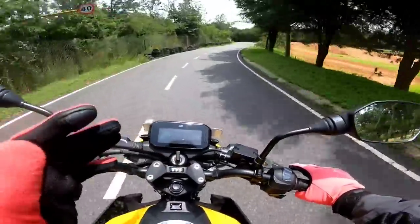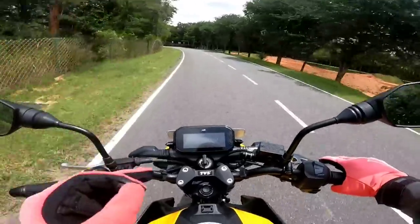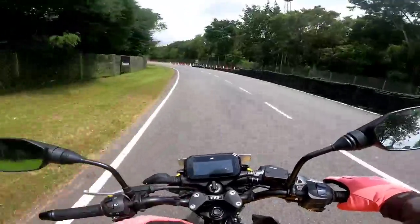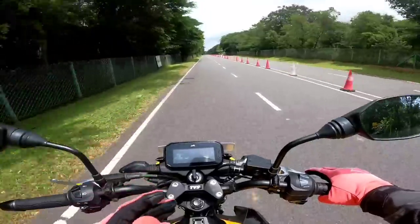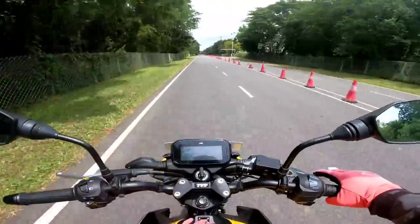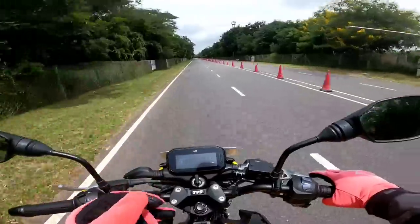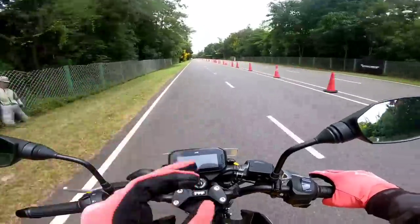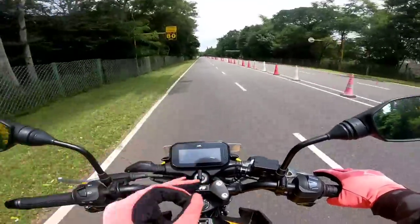Engine refinement on the Raider 125 is very good — even while clocking close to 98 km/h, the engine remains smooth. Stability is very good, chassis orientation is brilliant with the gas-charged rear monoshock and front telescopic forks offering great stability and cornering feel. The seat is very comfortable — a textured flat-bed design with adequate room for both rider and pillion.